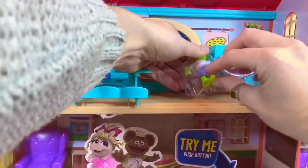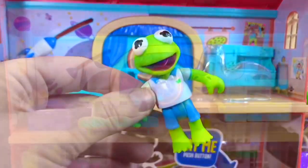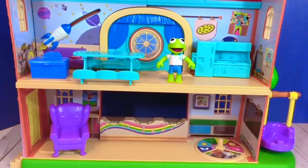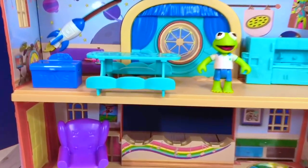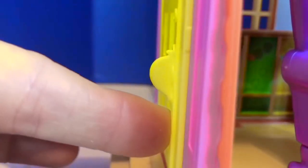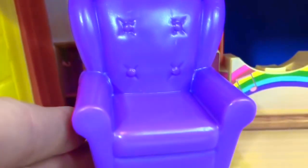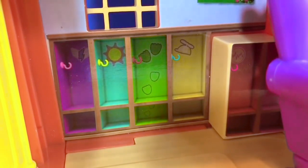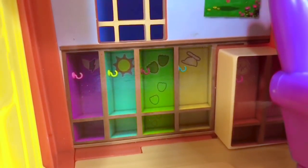Even though this set only comes with Kermit, we have our other Muppet Baby toy figures on their way. This wasn't the easiest toy to get out of the box — there was a lot of cutting, so you'll need help from an adult. First we'll start at the front door: the yellow door opens and closes. Inside is a big purple comfy chair and the little nooks where the Muppet Babies can keep their jackets and backpacks.